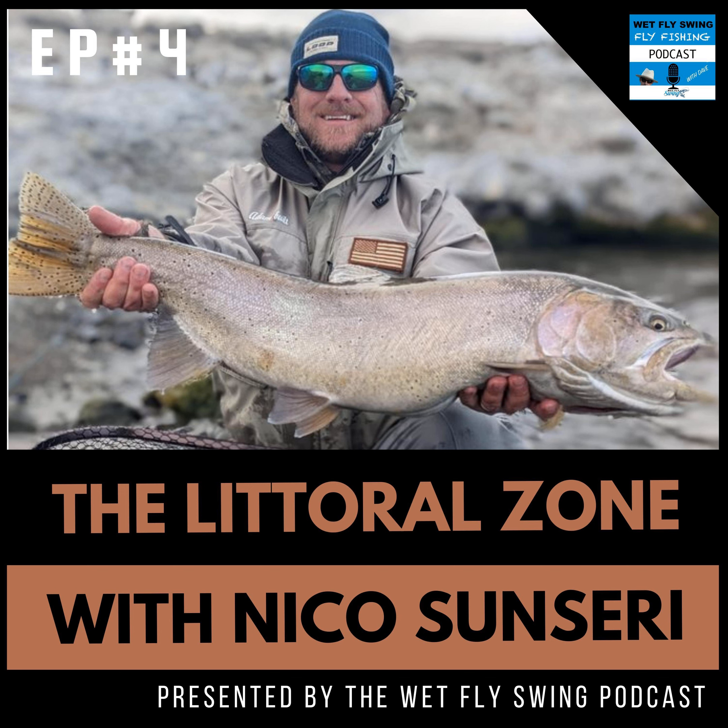Welcome to another episode of the Littoral Zone podcast. I'm your host Phil Rowley. The Littoral Zone, or Shoal Area of the Lake, is where the majority of the action takes place. My podcast is intended to do the same — put you where the action is to help you improve your stillwater fly fishing.